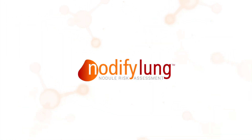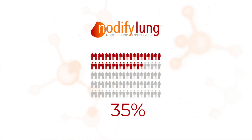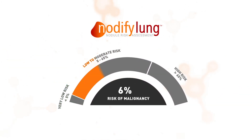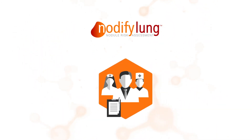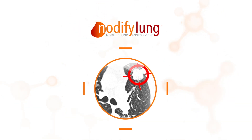In fact, Notify Lung Testing reclassifies an estimated 35% of patients with low to moderate risk nodules into the very low or high risk groups, so that physicians can identify lung cancer quickly and reduce unnecessary invasive procedures on benign nodules.